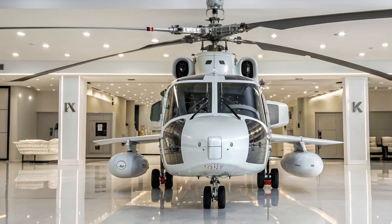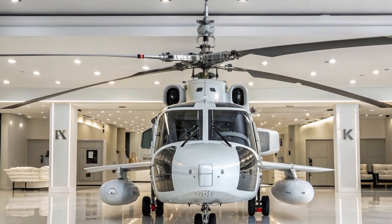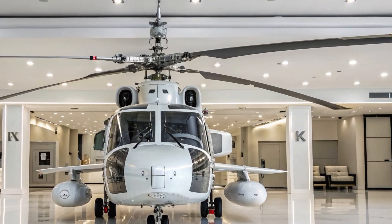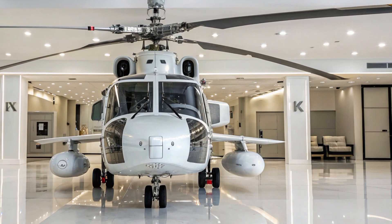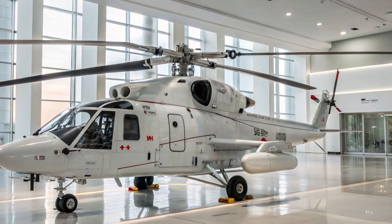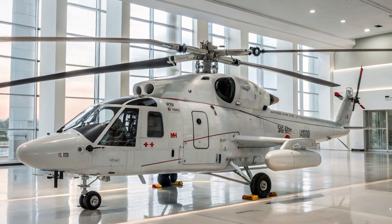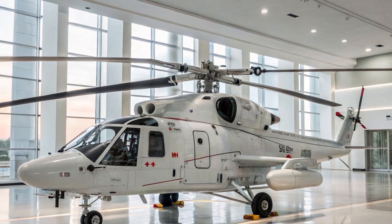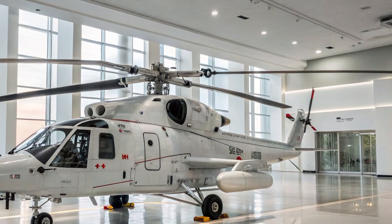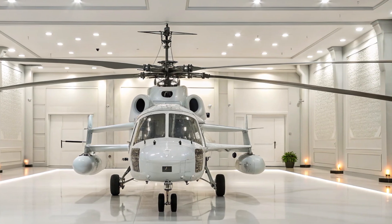Welcome to my YouTube channel and thank you for joining me today. In this video we are going to take a detailed look at one of the most advanced and fascinating attack helicopters in service today — the Ka-52 Alligator. This helicopter has gained global attention not only because of its unique design but also because of the impressive balance it strikes between advanced technology, heavy firepower, and battlefield versatility. Whether you are deeply interested in military aviation or just curious about modern helicopters, I will keep the details both technical and accessible so everyone can enjoy and learn from this review.